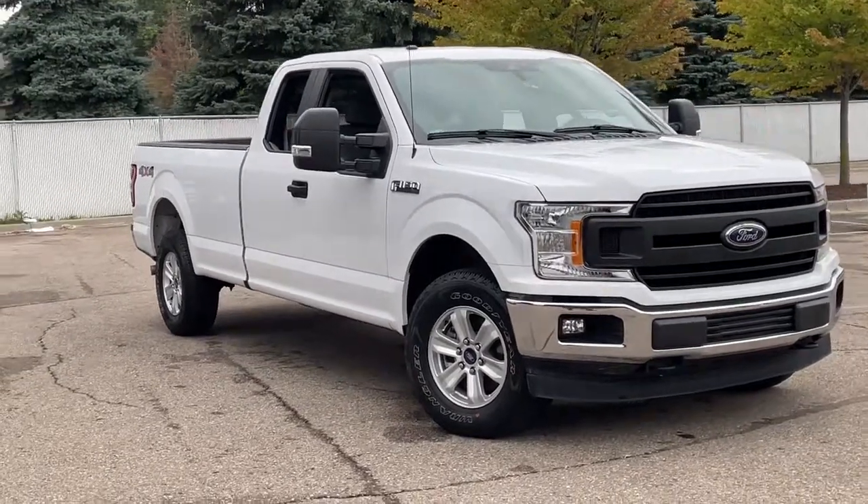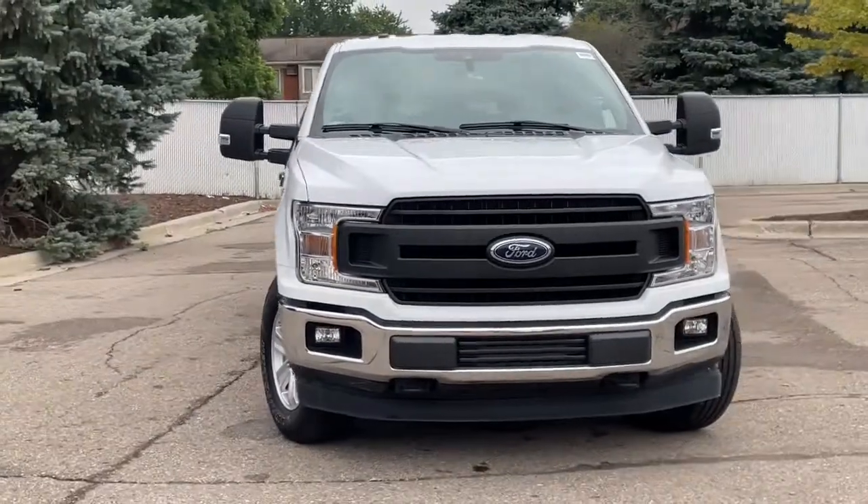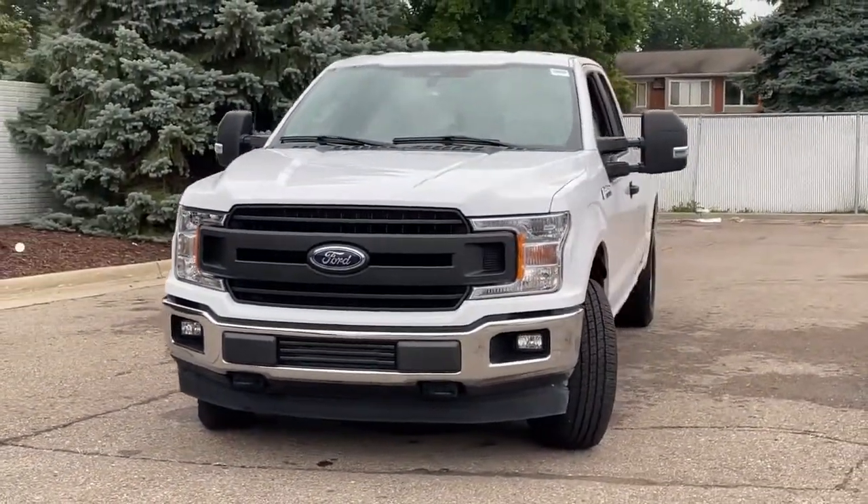You will be amazed by this 2019 Ford F-150. With less than 30,000 miles on the odometer, this vehicle provides excellent value.